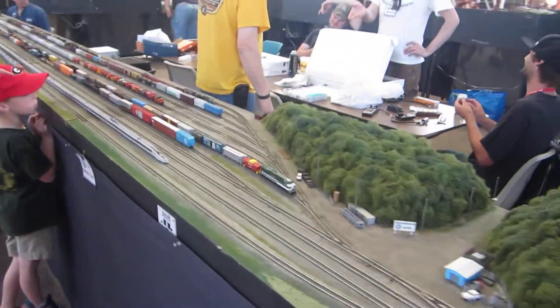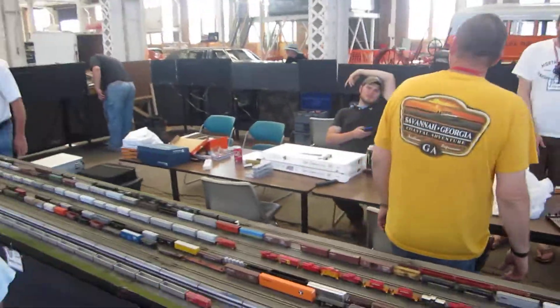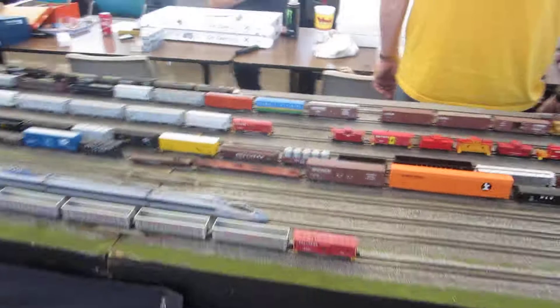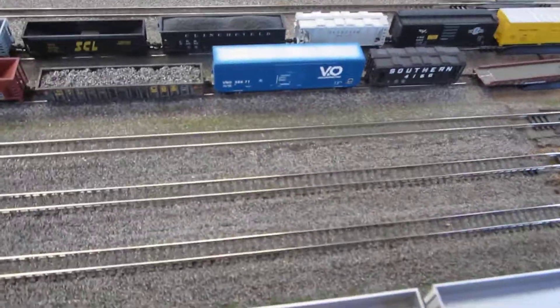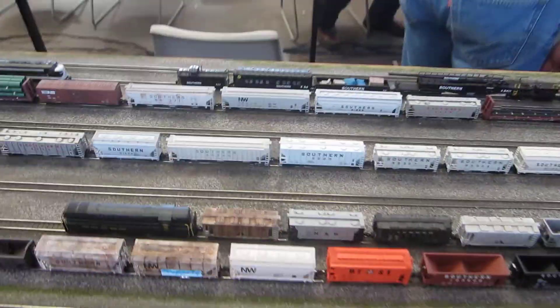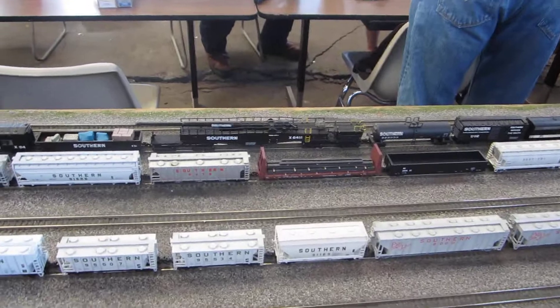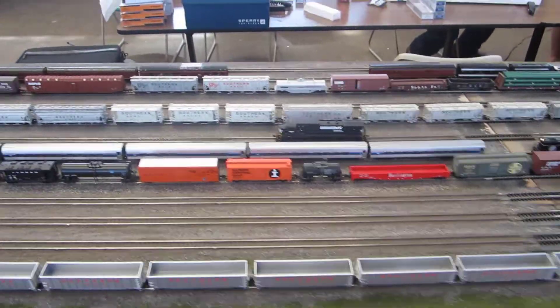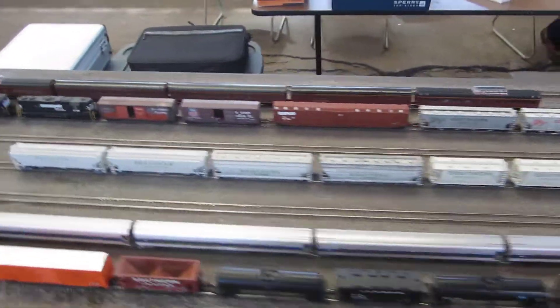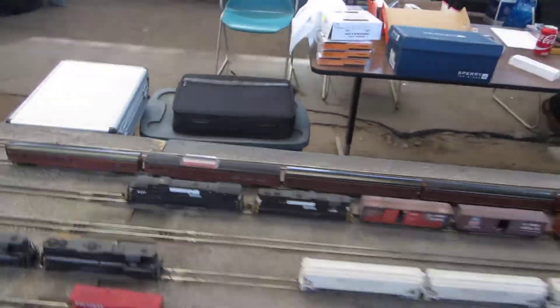Got some foreign rail and some normal stuff. Got a nice yard here with a derailment. Southern Railway Railgun. Got an N-Scale North Pole Southern Executive train back here — first time I've seen one of those.